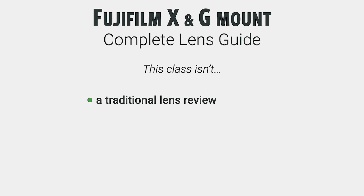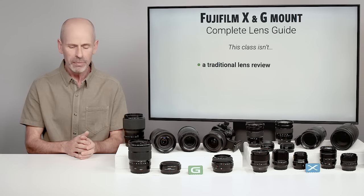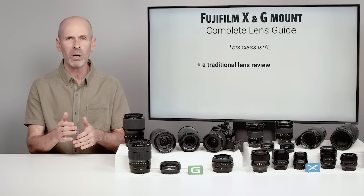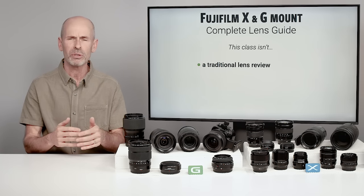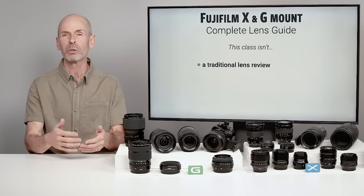This class is not a traditional lens review. I've been reading and watching lens reviews for decades, and a lot of times those reviews have a couple of goals in mind — one being whether a lens meets a certain technical specification or quality to meet your needs.